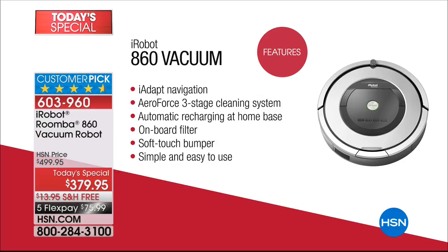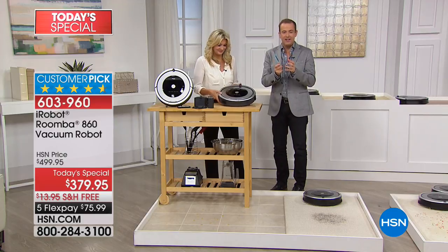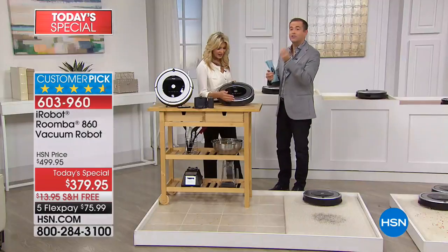You also have the AeroForce three-stage cleaning process — a new upgraded suction power that comes from these extractors. You're going to have some of the hottest technology available from iRobot, including the onboard filter, which is the largest we've offered to date. You're also going to have the soft-touch bumper, so it slows down before interacting with furniture. It's simple and easy to use — just touch a button, there is no learning curve. Tonight we send you everything you need right out of the box, including the virtual wall, which lets you set barriers so the Roomba only stays in a certain area.